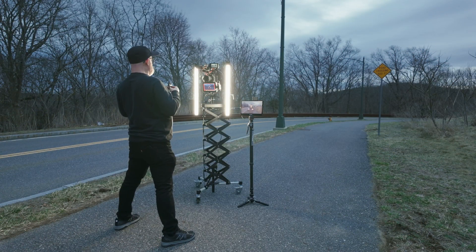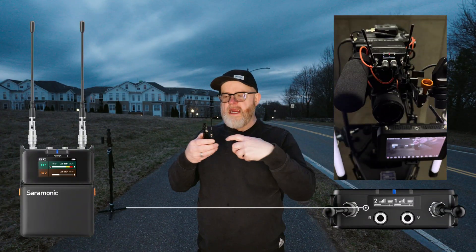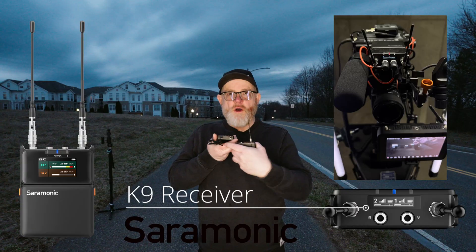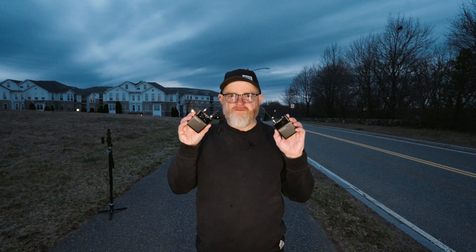One of the things I want to mention is the transmitter. It has two screens — one on top, and then on the transmitter it has one so the talent can see your audio gains, which I think is pretty phenomenal.